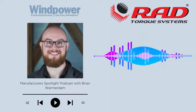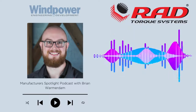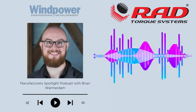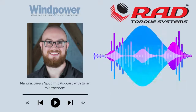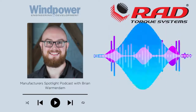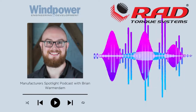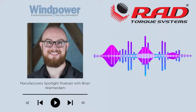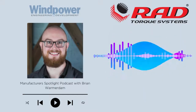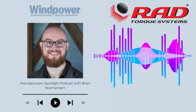You're listening to a special podcast interview from Wind Power Engineering and Development. I'm Kelly Pickerel, Editorial Director of Renewables at WTWH Media, the parent company behind Wind Power Engineering and Development Magazine. And today I'm here with Brian Warmerdam, who is Product Manager of RadTorx Systems for a special Manufacturer Spotlight podcast interview. RadTorx Systems is a Canadian company that makes a range of torque wrenches for many industries, including the wind power industry. So thanks for talking with me today, Brian.